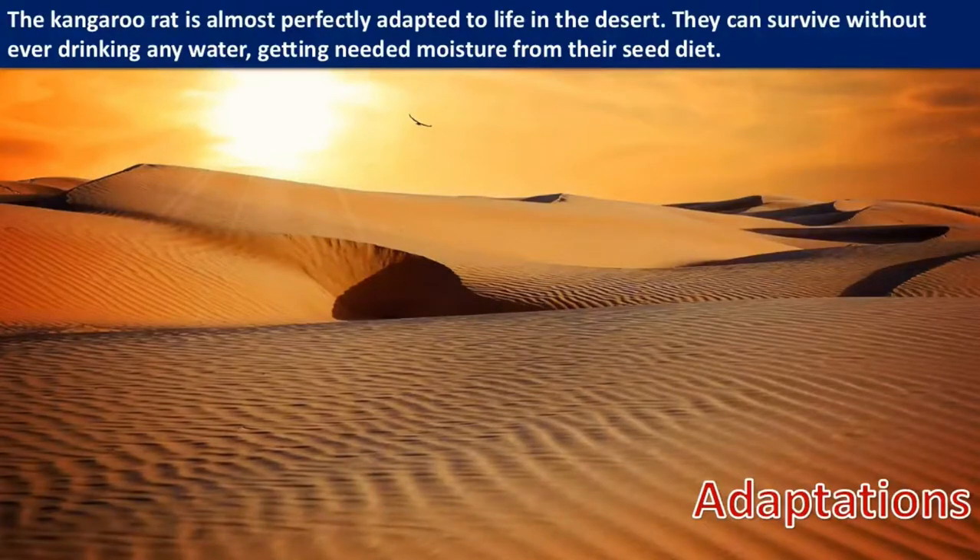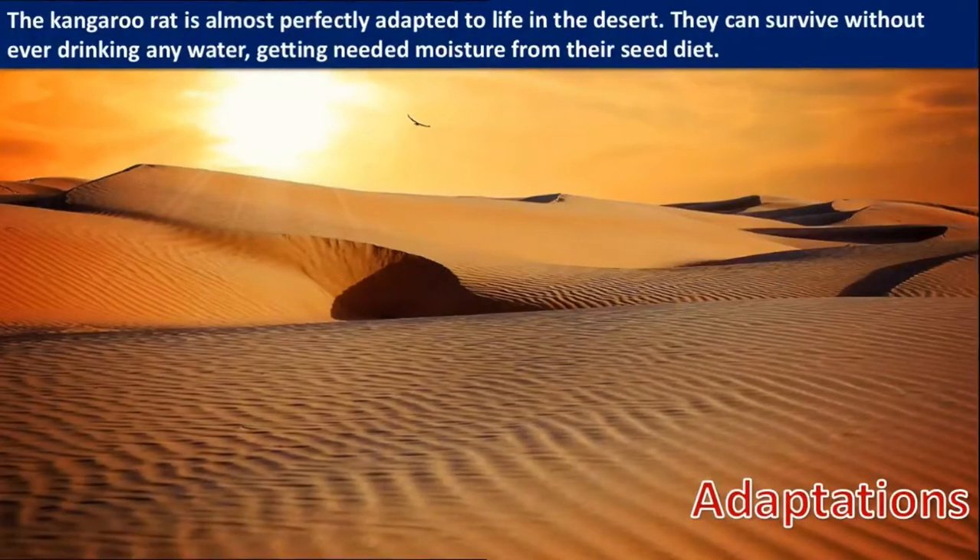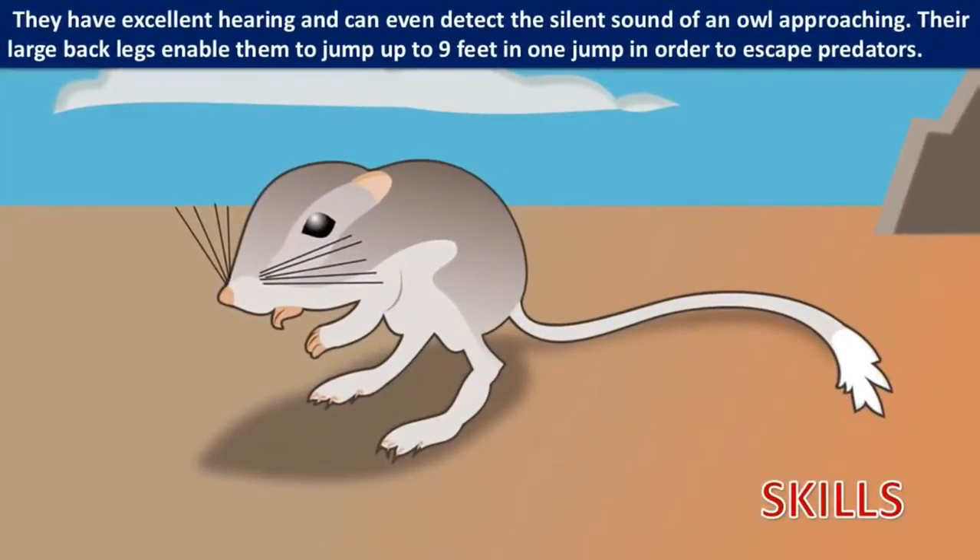The kangaroo rat is almost perfectly adapted to life in the desert. They can survive without ever drinking any water, getting needed moisture from their seed diet. They have excellent hearing and can even detect the silent sound of an owl approaching.